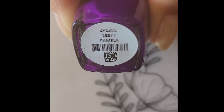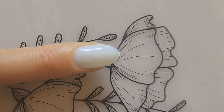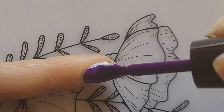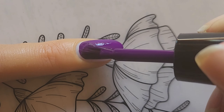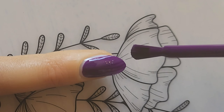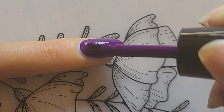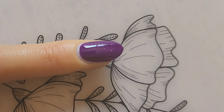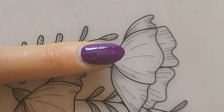Next up is Pamela, described as a darkened imperial purple cream. Oh my goodness, this one is hitting all the right spots with me — this one and the next ones coming up are beautiful.